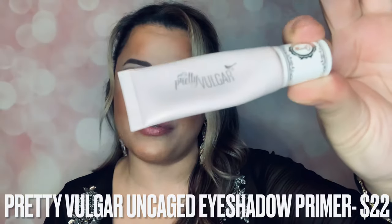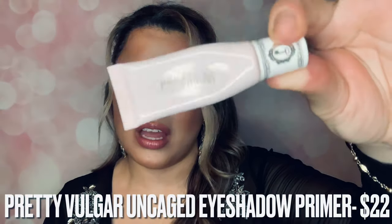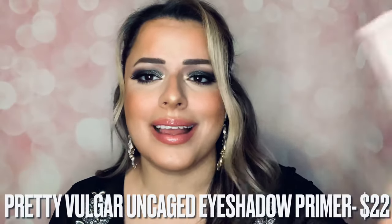I want to talk about an eye primer I absolutely love — the one I've used the most and discovered this year. It's the Pretty Volker eye primer. I use this every single day; look how much I've used. I wear eyeshadow almost every day because no one sees my lips — I wear a mask every day, so eyeshadow is my focus. This is a great primer. My eyeshadow still looks great after 12 to 15 hours. Such a good primer; very happy I discovered it this year.